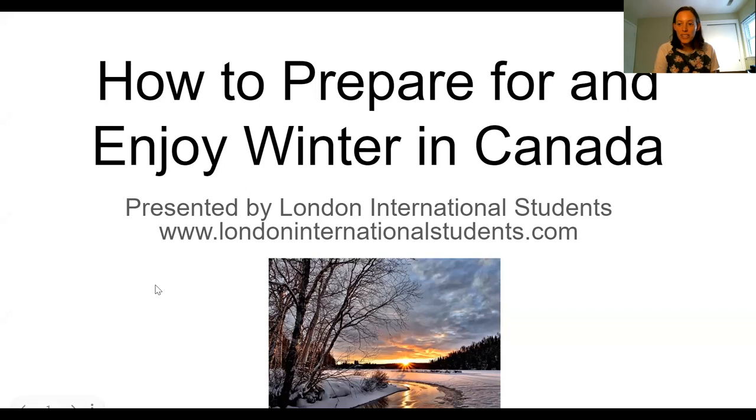Hi, my name is Erica Morrison, and I'm representing the London International Students. You can learn more about us at www.londoninternationalstudents.com. Today I'm going to do a video on how to prepare for and enjoy winter in Canada — yes, it is possible, even if you come from a very hot country, which many international students do, or a country that doesn't get very cold in the wintertime.